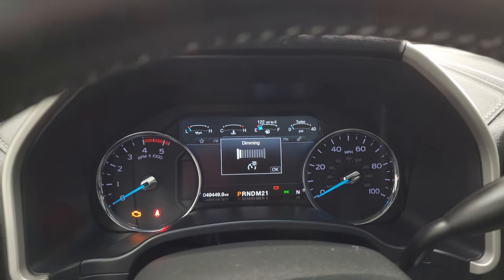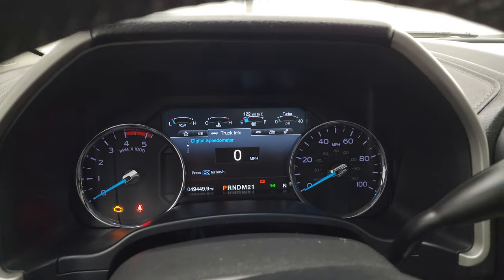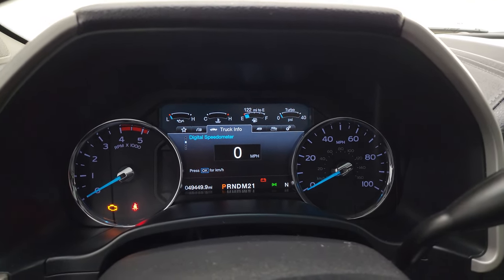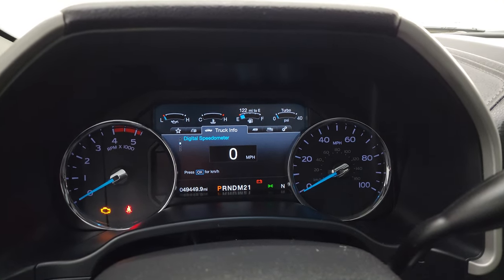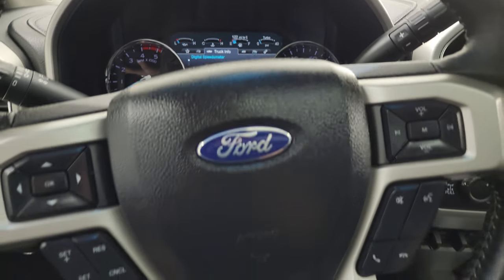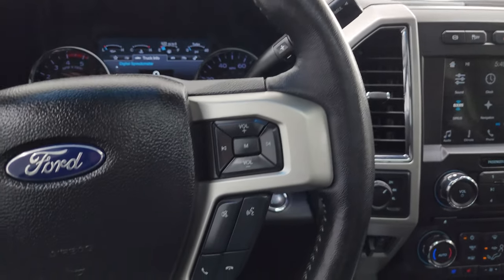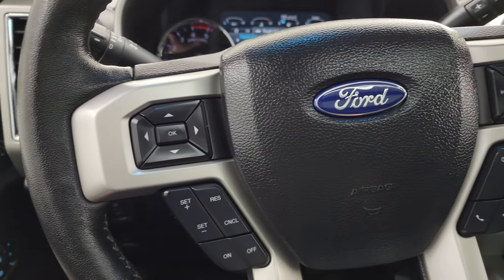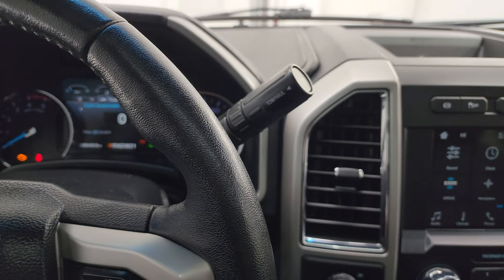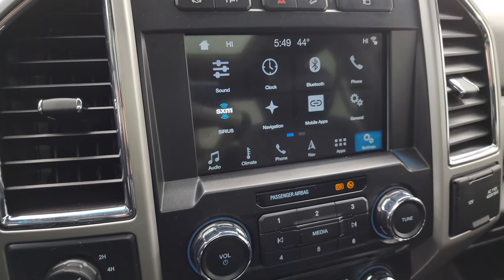You can see that this one has 49,449 miles on it. You do get that nice digital instrument cluster with the digital speedometer and compass display — very nice and clean. Comes with the heated leather-wrapped steering wheel. Bluetooth and audio controls on the right, cruise controls and information center controls on the left. There's your shifter for that 6-speed automatic transmission with the optional tap shift.